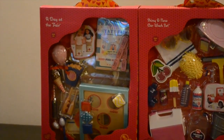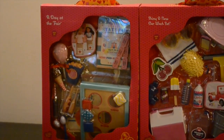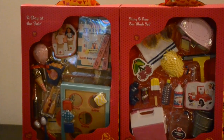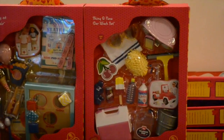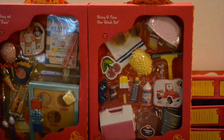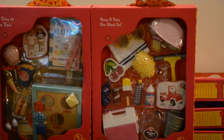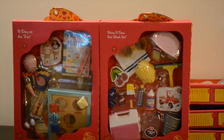It has a bean bag toss, some nice snacks, and some bags for the sack race. And then you have tickets and just a lot of accessories that will be very fun. And then the next set is shiny and new car wash. I love all the pieces in this set. It's going to be adorable for Julie because it reminds me of her car.